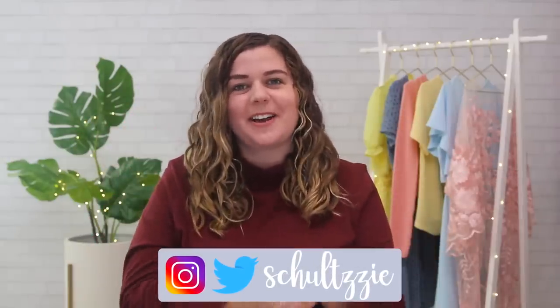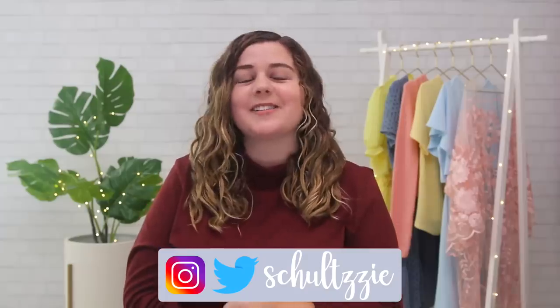Hello, my friends, welcome back to my channel. And today we are gonna test some clothing and styling hacks that I found on TikTok, again, for the second time — it's a part two.